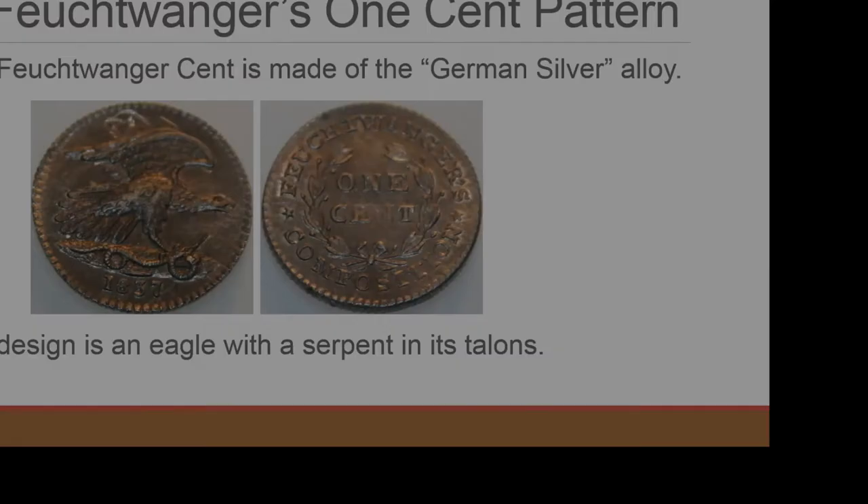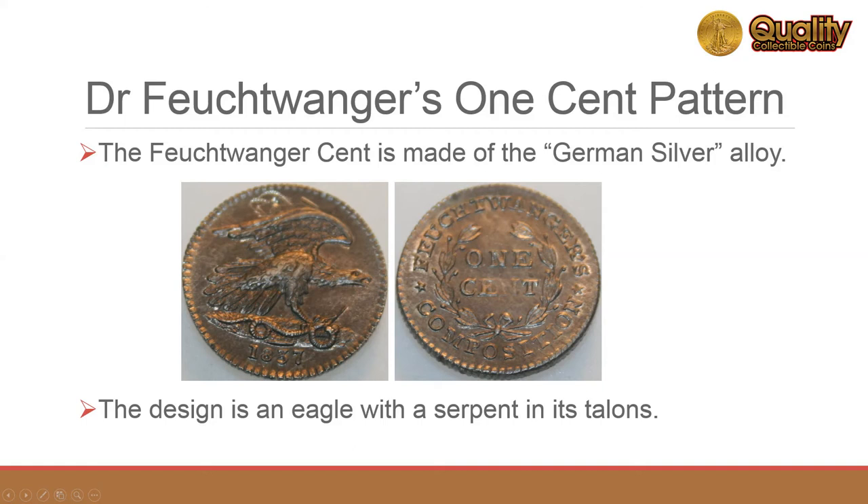Dr. Feuchtwanger minted a one cent pattern coin, now called the Feuchtwanger Cent. The obverse design has an eagle with a serpent in its talons.